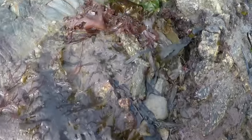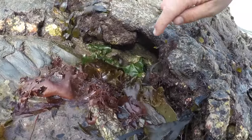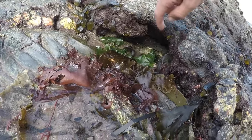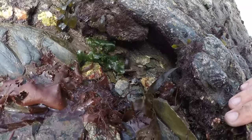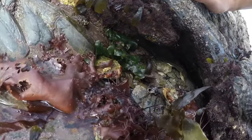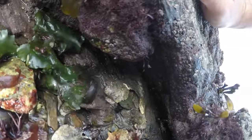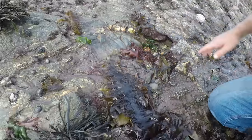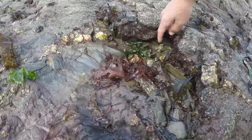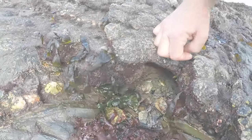One of the things we're looking for, if you can see there, is like a little cave. Because crabs and lobsters will hide up in there. This one here — I don't know if you can see it right up the back — there is a little tiny edible crab. That's what we're looking for — just like a little cave.